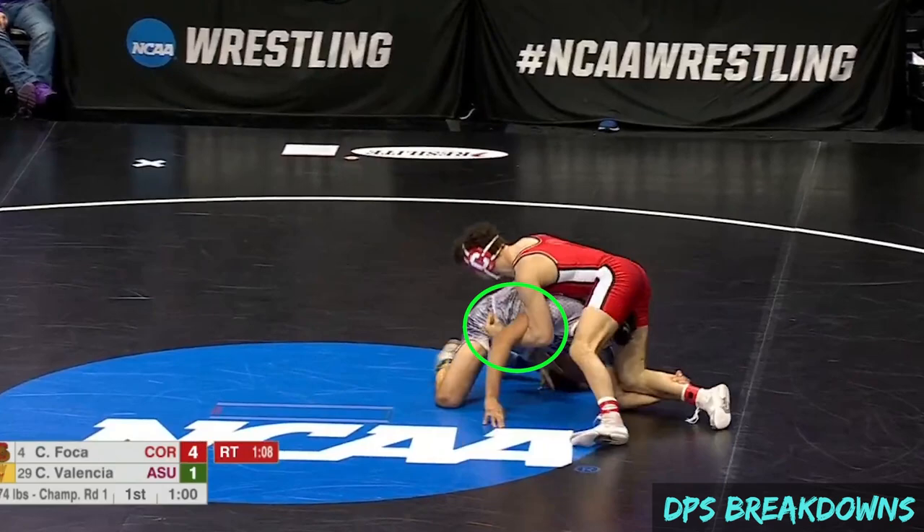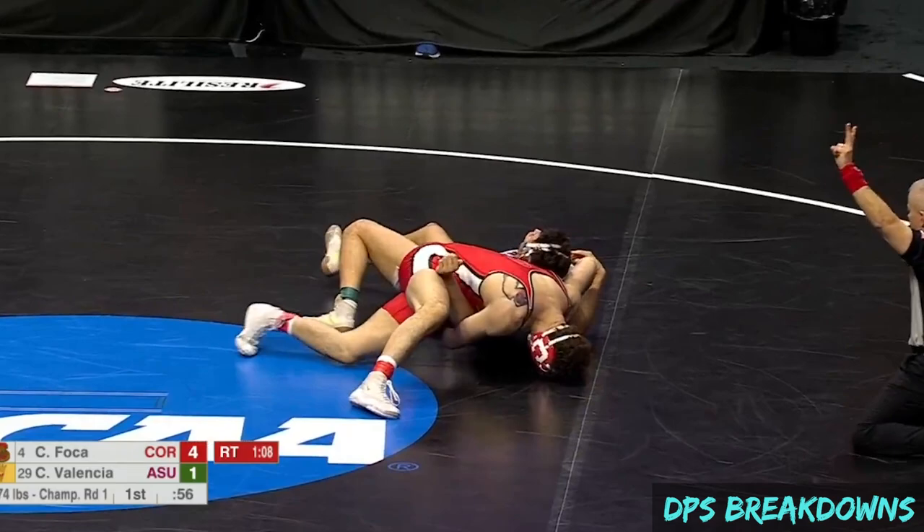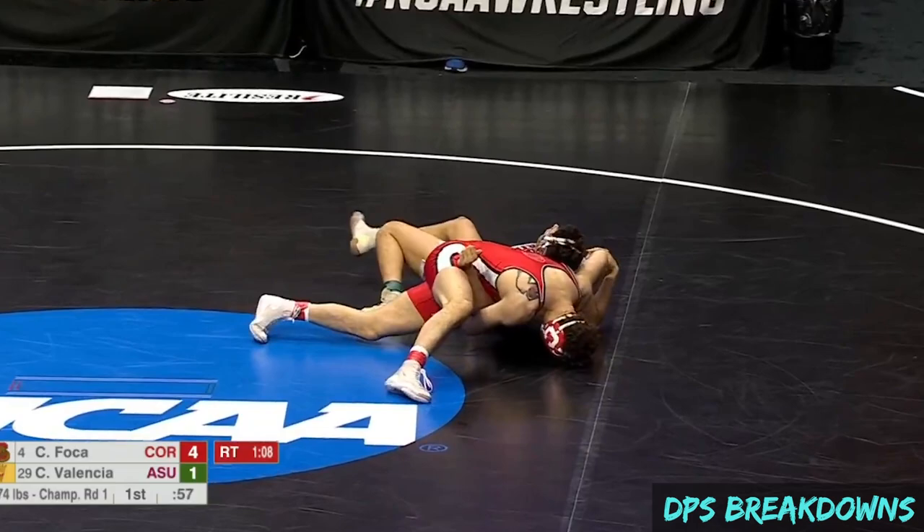In the first example, the opponent attacks a double, Foka gets his left arm inside, punches the underhook, controls the far tricep, pivots and rotates the opponent to his back. Because the opponent's head was buried, Foka is able to keep it elevated off the mat and trapped in his armpit as he continues to control the underhook and tricep. This results in the opponent getting stuck in the position with limited ability to turn in, turn away, or bridge out.